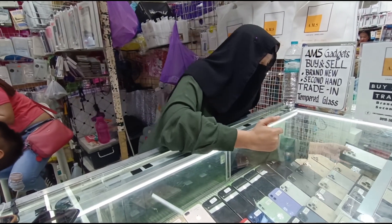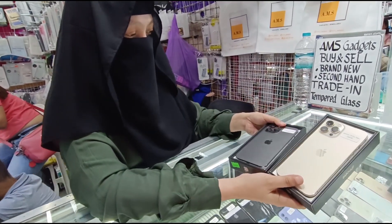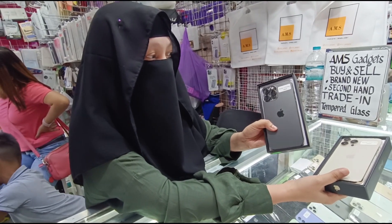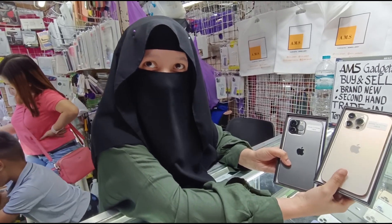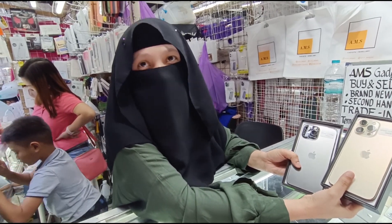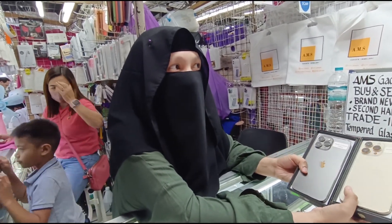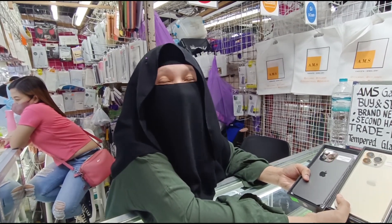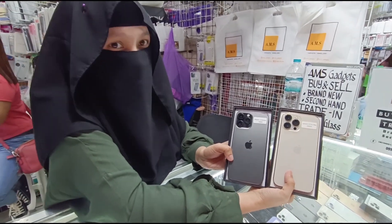Eto yung ating 13 Pro Max. Ayan ang color niya — dalawang variants. Meron tayong 128 saka 256. Price: 128 natin — 51,500. 256 natin — meron tayong 55,500 tsaka 57,500 — battery health lang nagkakaiba. Basta below 90, meron tayong mga 55,000. Open line lang. May 512, may 1 tera din. 1 tera natin — meron tayong 58K to 62K ng iPhone 13 Pro Max.